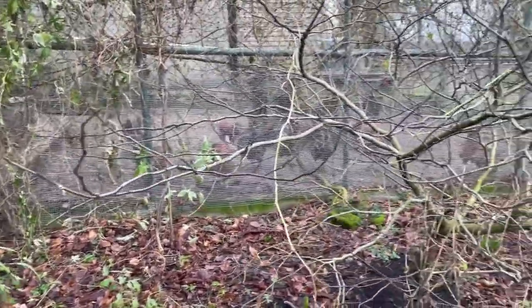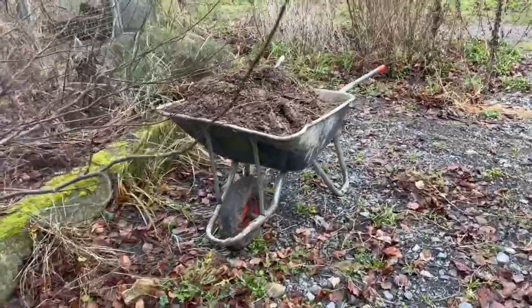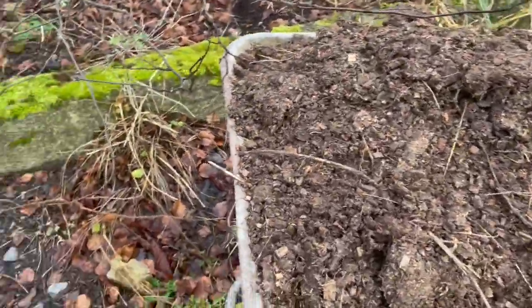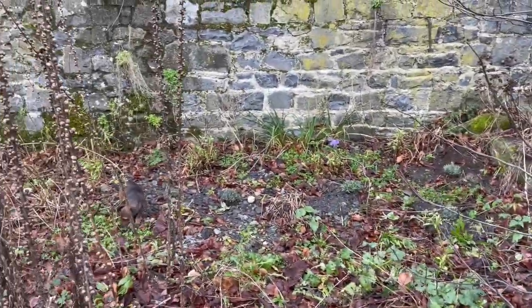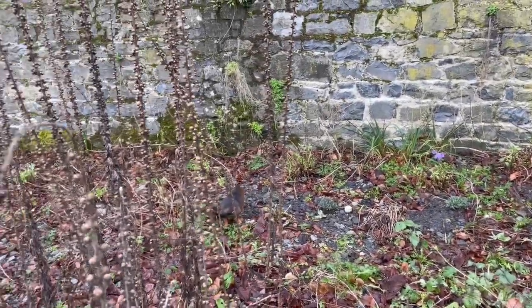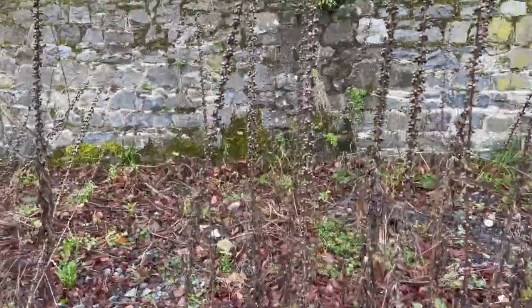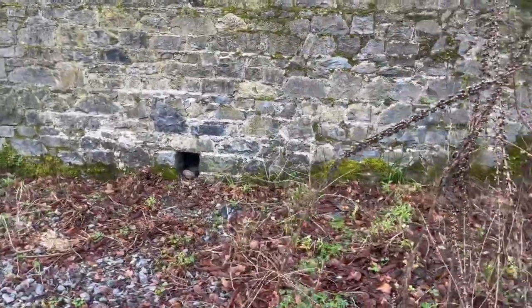I've planted the lavender in this corner because it's very dry and sunny. There are the chickens — they just got mucked out recently. This chicken muck will go into the garden. My dry garden is slowly developing; this area was completely bare about five or six years ago, so it's getting there.